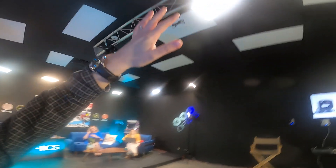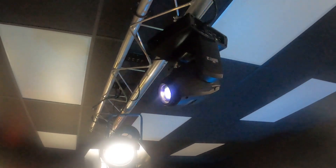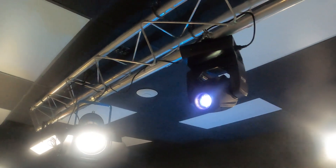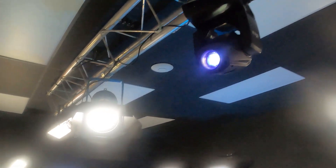Looking upward, you can see we have a truss for lighting with lights all throughout the stage. This is the Chauvet DJ Intimidator, and we have a custom-built gobo to display on the wall.